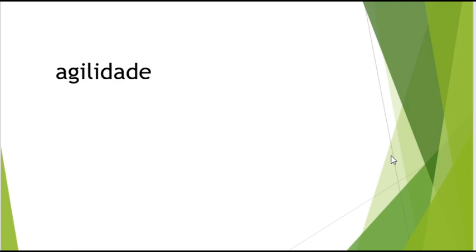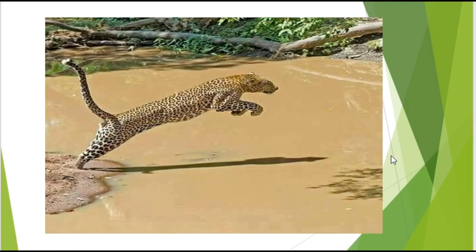Agilidade: embora a onça pintada seja ágil, o leopardo é o mais ágil entre os grandes felinos, tendo uma extrema agilidade. Ponto para o leopardo.